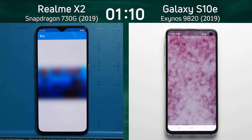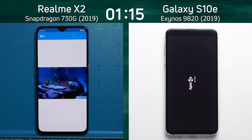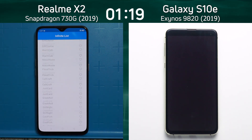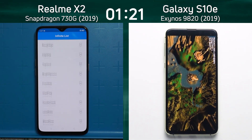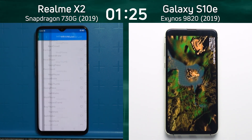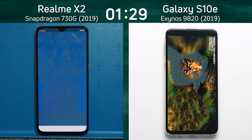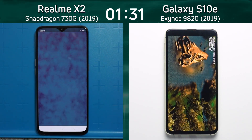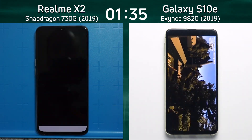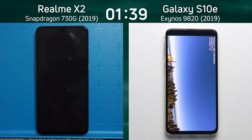Both devices are now into the mixed CPU/GPU test at 19 frames a second. The Galaxy S10e is going into the Unity test on the right-hand side, while the Realme X2 is still in the infinite scrolling list. Will the Realme X2 catch up when it gets into the Unity test? It's showing 21 frames a second — that's interesting, and could bode well for the Snapdragon when it comes to 3D graphics.